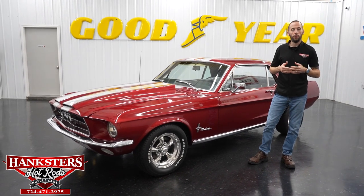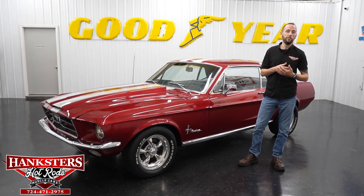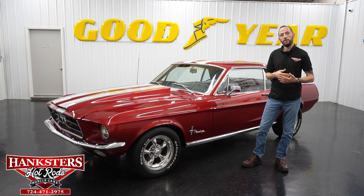Hey guys, it's Steve here at Hanksters Hot Rods. Before we get to the newest addition to our inventory here at the Hummer City, Pennsylvania location, we're going to go over some things that you may not be aware of, or some of our past customers may already know.